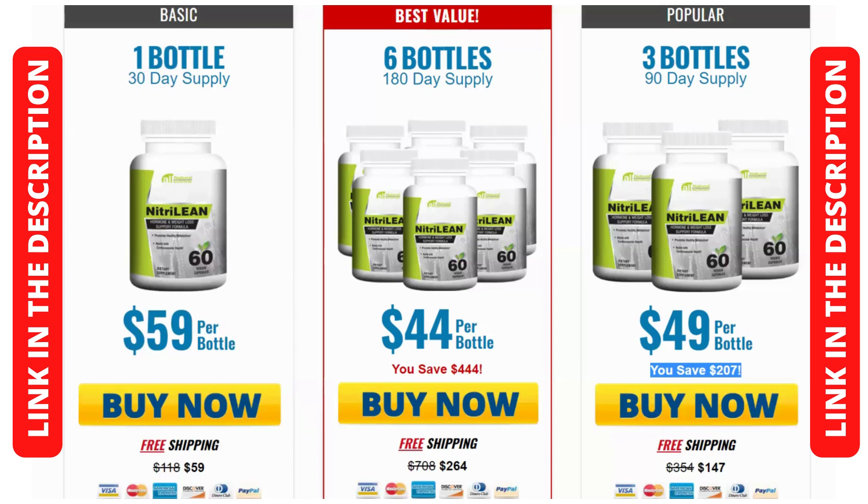I recorded this video to give you the heads up on the safest way to buy Nitrillion and get great results, and I really hope this video helped you. If you want to get your kit right now, you can find the link to the official Nitrillion website in the video description below. Hope this video has helped you, and if you have any questions, leave them in the comments below and I'll be glad to help you. Bye.